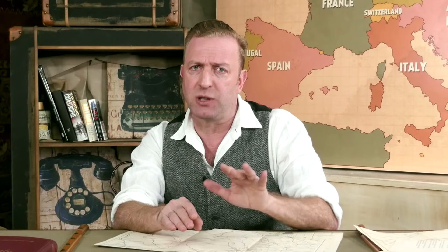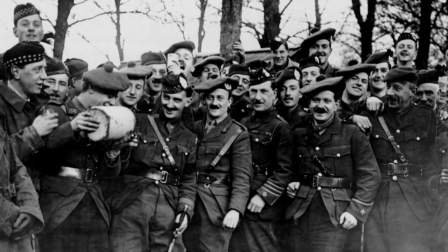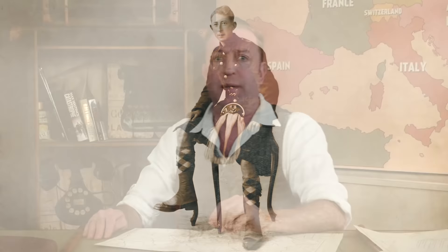There were tons of variations depending on the origin of the unit. Canadian, Australian, Indian, New Zealand, South African, and so on broadly followed British uniform patterns, but with differences — sometimes big differences. Even in the home isles, the Highlander regiments, for example, wore kilts with khaki aprons over them to reduce visibility. But all that's a topic big enough for a special of its own, which we'll do later on.